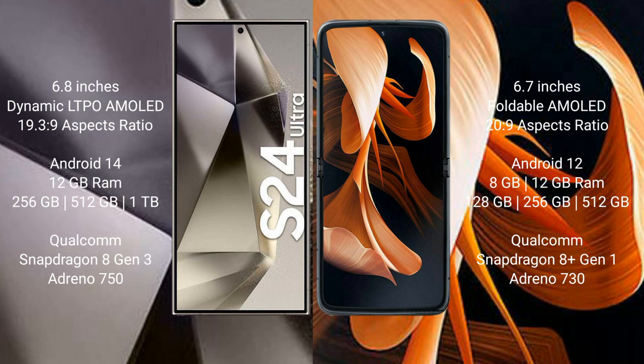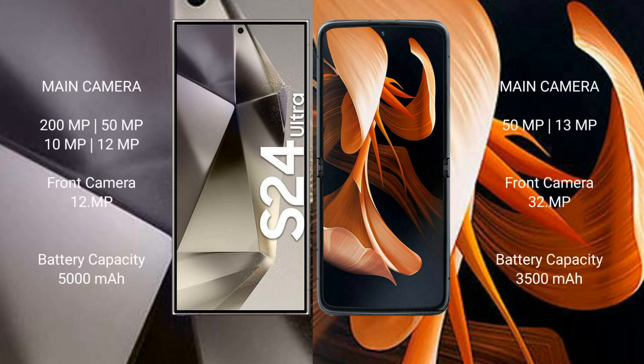Samsung Galaxy S24 Ultra features a Qualcomm Snapdragon 8 Gen 3 processor and an Adreno 750 GPU. Motorola Razr comes with 8GB or 12GB RAM and 128GB, 256GB, or 512GB internal storage, powered by a Qualcomm Snapdragon 8 Gen 1 processor with an Adreno 730 GPU.